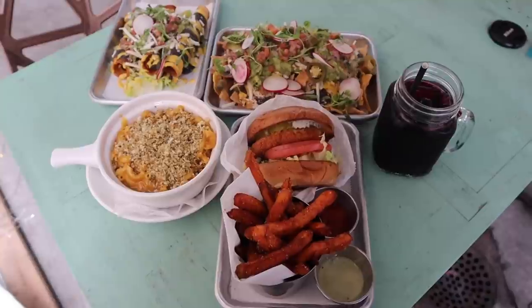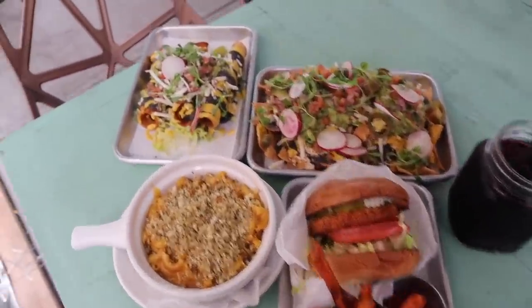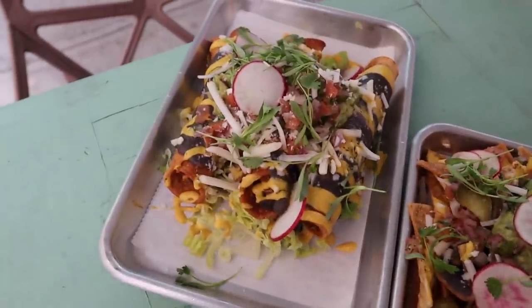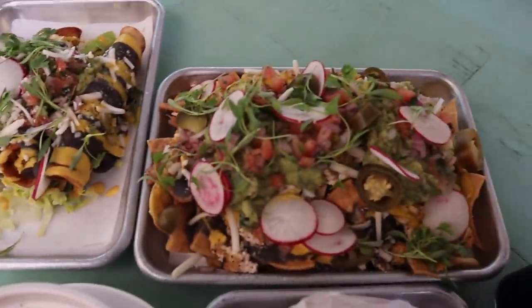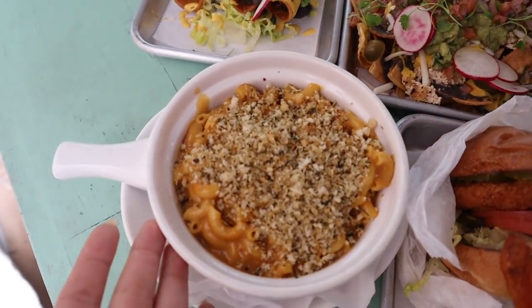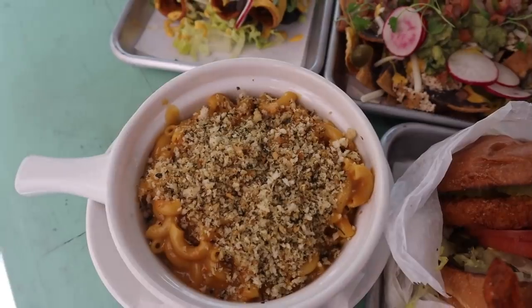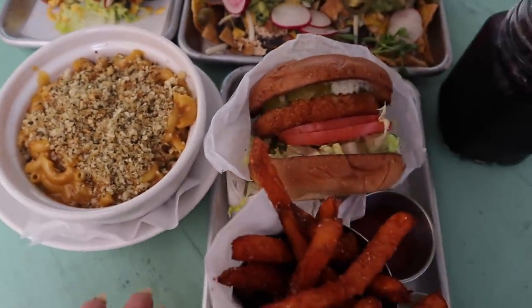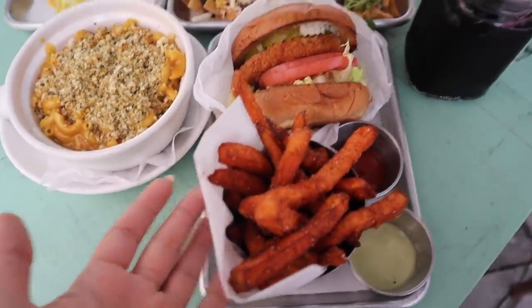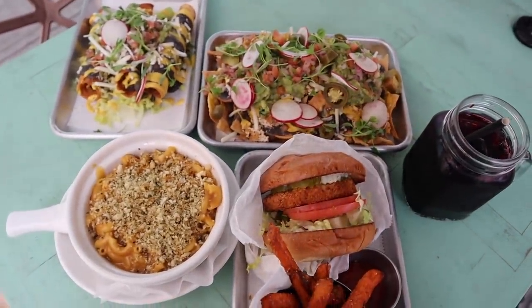Oh my God, everything looks so freaking good. I will be so surprised if this isn't delicious. Over here we have the flautas, and then we have the nachos — they look so good. The mac and cheese — I went with the mac and cheese, and those are breadcrumbs on top. And then we have the chicken sandwich, sweet potato fries, and hibiscus tea. I cannot wait to start eating because I haven't had breakfast yet.